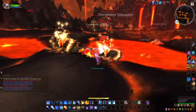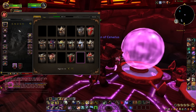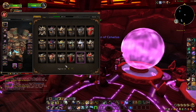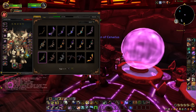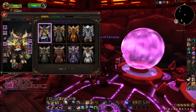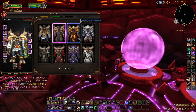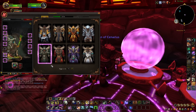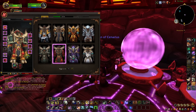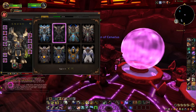Since appearances are added to the collections UI — like mounts, pets, and toys — you no longer need to keep the item itself in your bags. So if you've got a load of old gear clogging up your bank, you can get rid of it the second the expansion hits, assuming you aren't emotionally attached to your tier 4 or something.